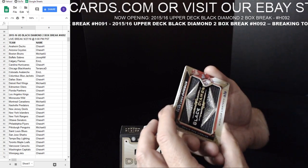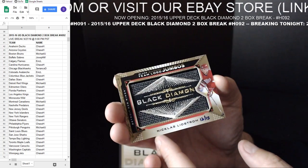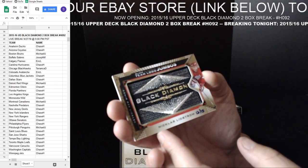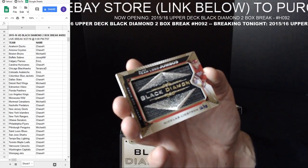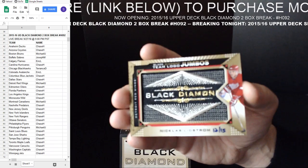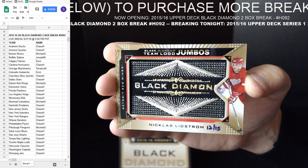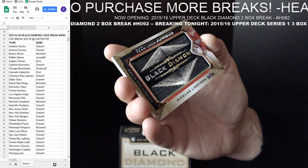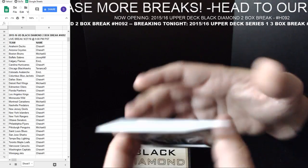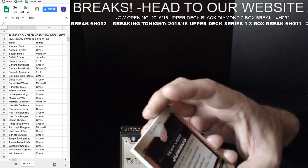Black Diamond Team Logo Jumbos — Nicklas Lidstrom, number 12 out of 15, going out to Detroit obviously. He's got a manufactured patch — Team Logo Jumbos. They never have Black Diamond on their actual logo. You see the trading card with a manufactured hockey patch.